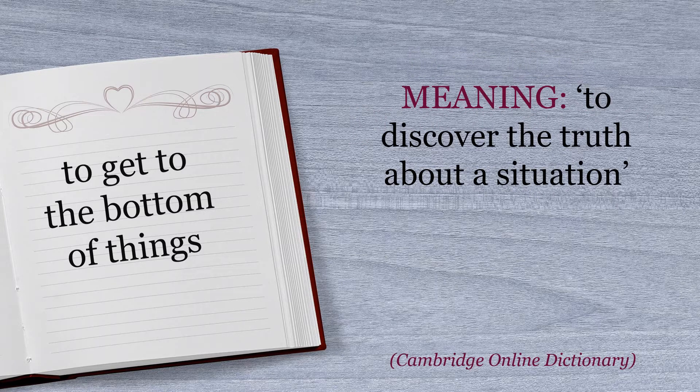Here's a definition from the Cambridge Dictionary, which states that 'to get to the bottom of things' means to discover the truth about a situation. So we could rephrase that by saying if we get to the bottom of things, we find out what's really going on or what really happened.